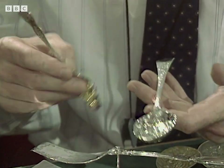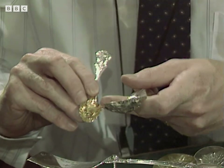And here's a teaspoon that's been embossed in the same way. That's an ordinary teaspoon.